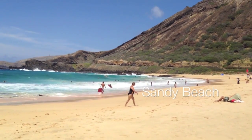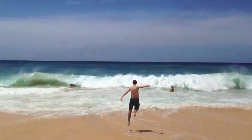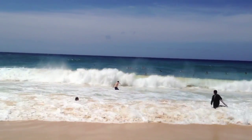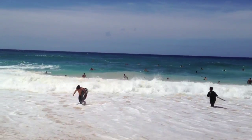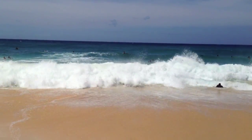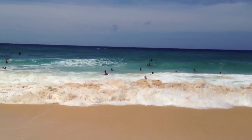We continued down the road to the beach that would become the absolute highlight of our trip, Sandy Beach. This beach is known for having huge waves and in fact, swimming is strongly discouraged because of the strong currents. But being the athletic and fearless people that we are, we ignored the lifeguards' warnings and worked our way into the waves slowly.